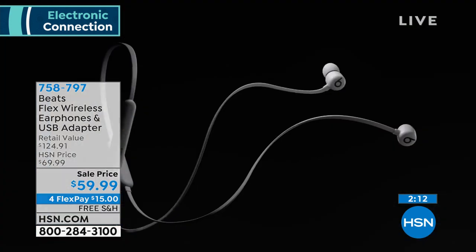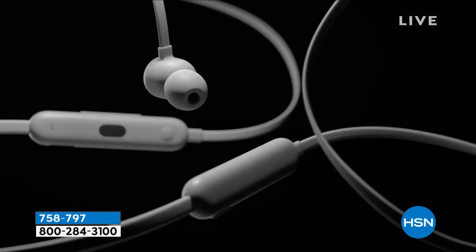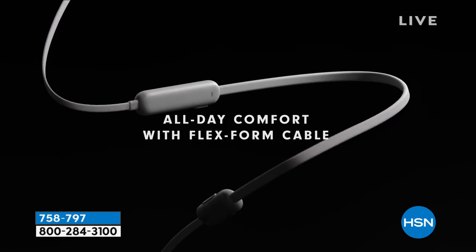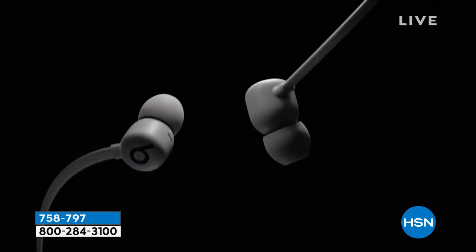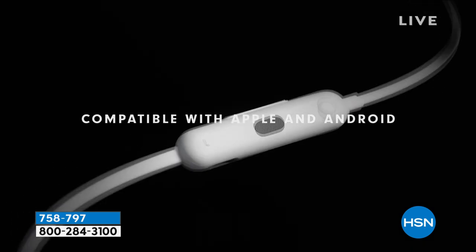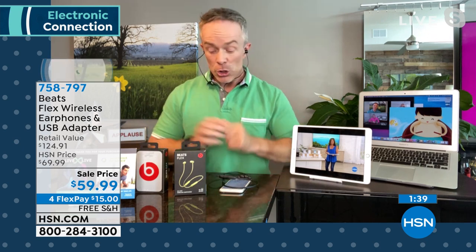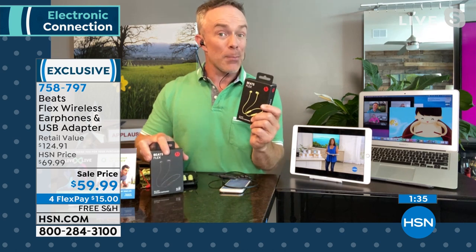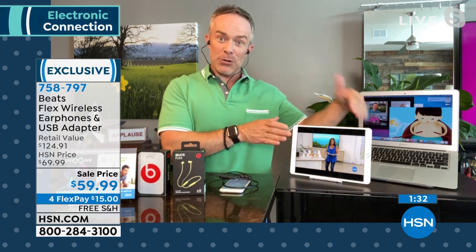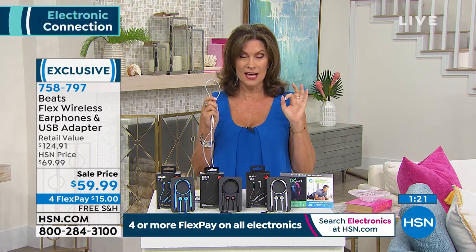You don't have to know what device someone has to give these as a gift — they work across HP, Samsung, Apple, Android, everything. The flexible, tangle-free design with 12-hour battery life, and Apple even lets you share audio: if you're traveling and want to listen to the same movie, you can pair two sets together. You can even pair Beats Flex to AirPods. If you want the black, order now — we started with 2,400 and have 375 left in black.